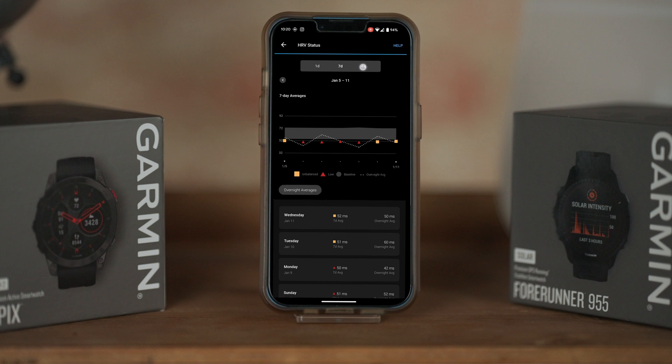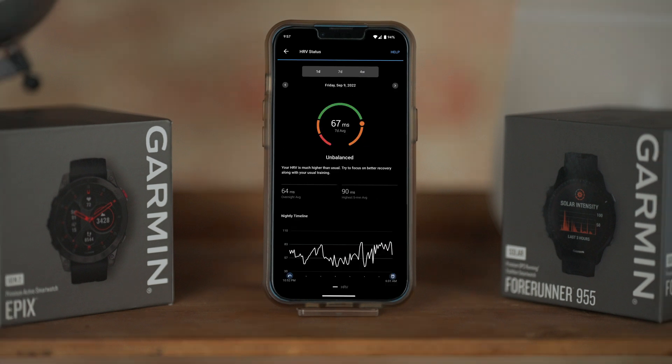If you see that your HRV status is unbalanced but above your personal baseline range, that could be a sign that you've ramped up your training significantly recently. If you are in an overload period, your body may actually be struggling to recover, and seeing that high HRV can be a sign that you also are needing more recovery and maybe experiencing extra fatigue from that higher workload.